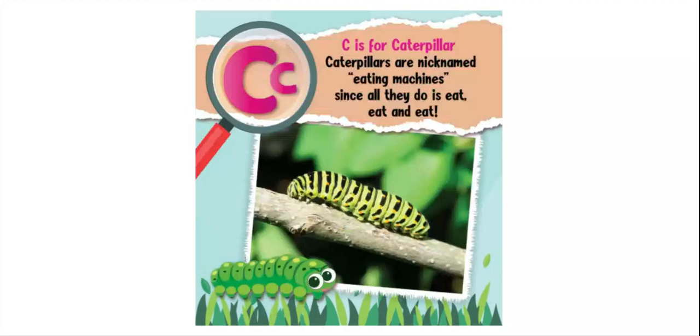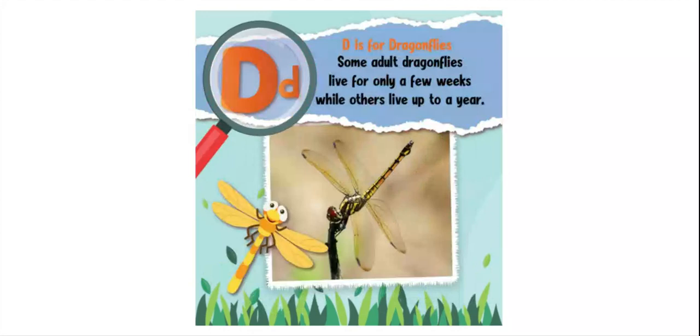C is for caterpillar. Caterpillars are nicknamed eating machines since all they do is eat, eat, and eat. D is for dragonflies. Some adult dragonflies live for only a few weeks, while others live up to a year.